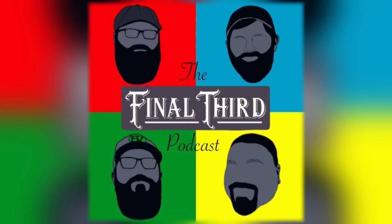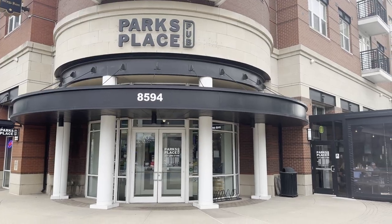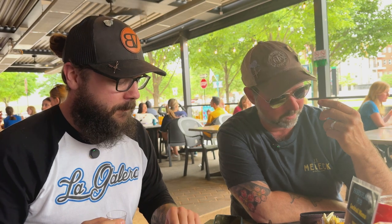This is a Final Third Podcast Quick Hit. Hey guys, it's Mike with the Final Third Podcast. We're here at Parks Place Pub, and I'm Will. We're doing a tasting with RD1 today. We've got four of their products here that we're blasting through really fast for a quick little note.